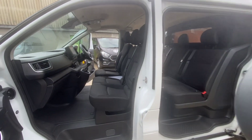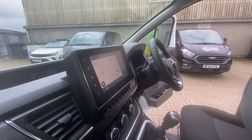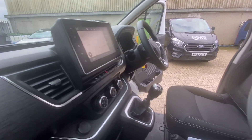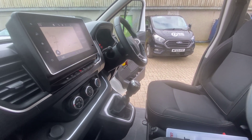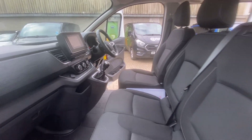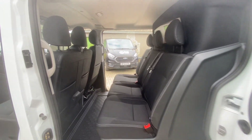On the inside, black cloth interior. You get the full touchscreen Media Nav system which has got Apple CarPlay, sat nav, rear parking sensors, cruise control, automatic headlights, automatic wipers, and air conditioning as well. Really nice spec van — obviously three seats in the front and also three seats in the back, with twin sliding doors.